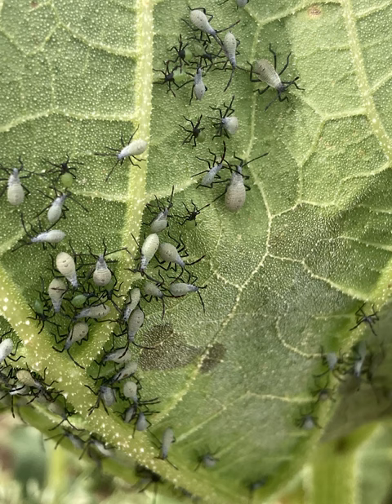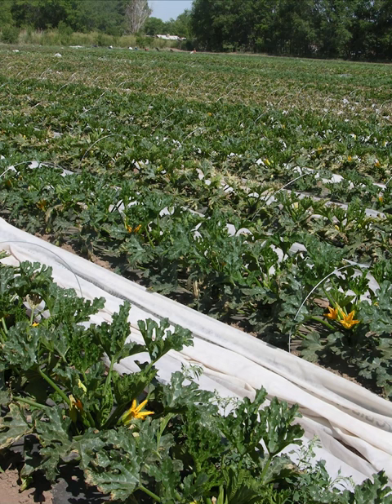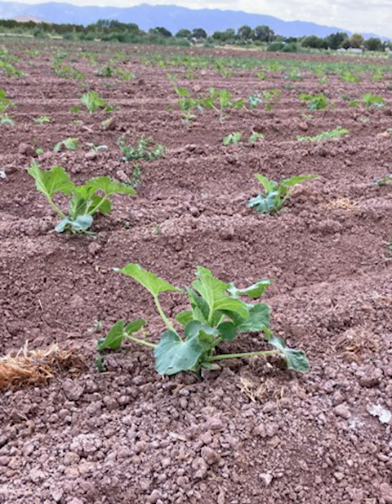Squash bugs are possibly one of the most problematic insect pests for anyone growing squashes in New Mexico. Squash bugs use their piercing, sucking mouthparts to suck plant fluids from leaves and fruits. High populations can take out a crop, and they are difficult to control even with pesticides.